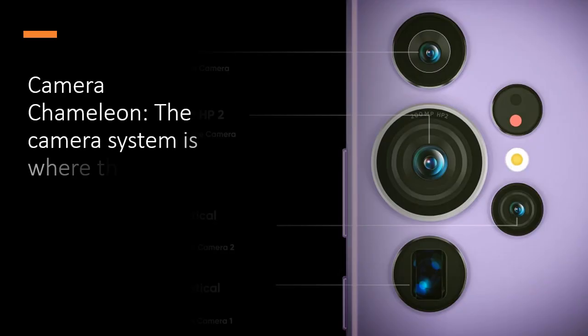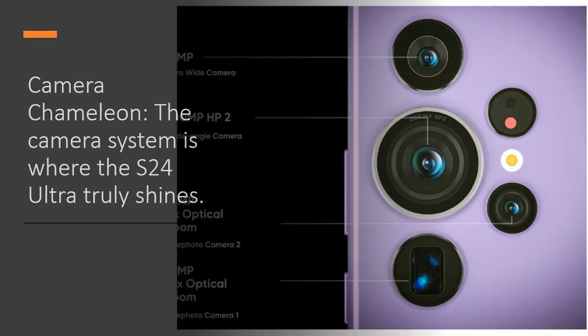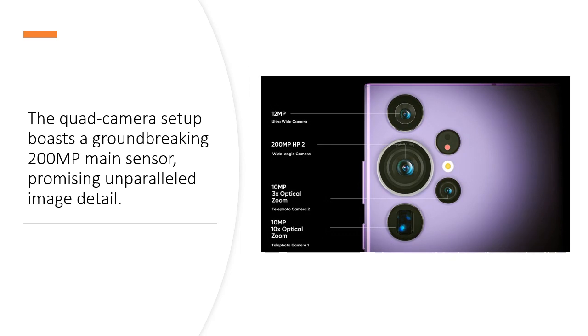Camera Chameleon: The camera system is where the S24 Ultra truly shines. The quad camera setup boasts a groundbreaking 200 MP main sensor, promising unparalleled image detail.